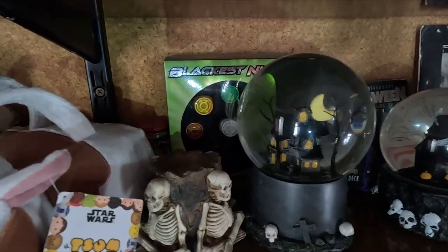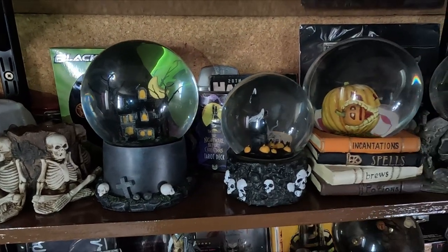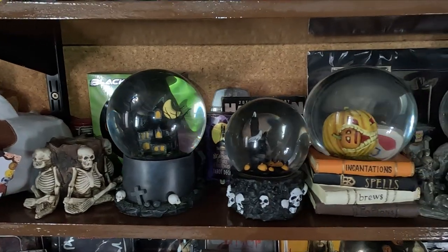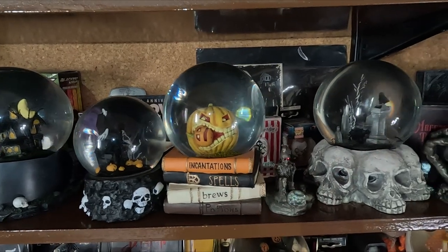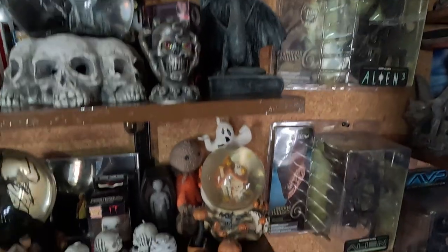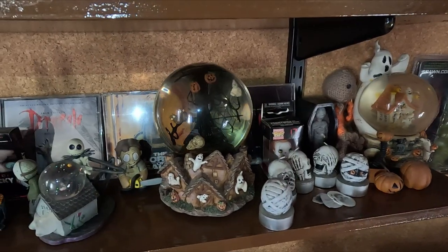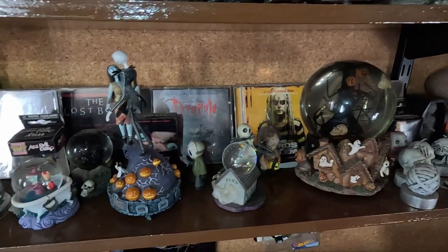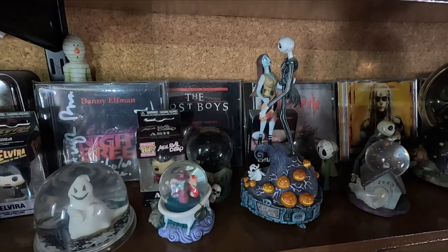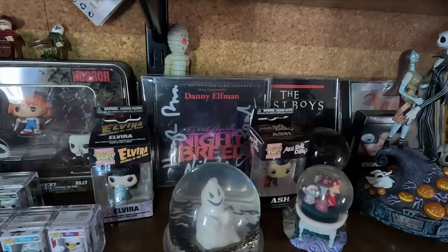I've got the Blackest Night Ring collection and some of my wife's horror snow globe things — quite cool. I don't really collect much horror stuff but she does. We're not really goths, we're more metallers than goths, but we end up with a lot of sort of horror-y goth-y stuff. There are snow globes, a Sam she knitted, and some of the soundtracks she's got from the horror films. She picked up a Nightbreed album which was signed — it's Danny Elfman. I did not know Danny Elfman did the Nightbreed soundtrack.